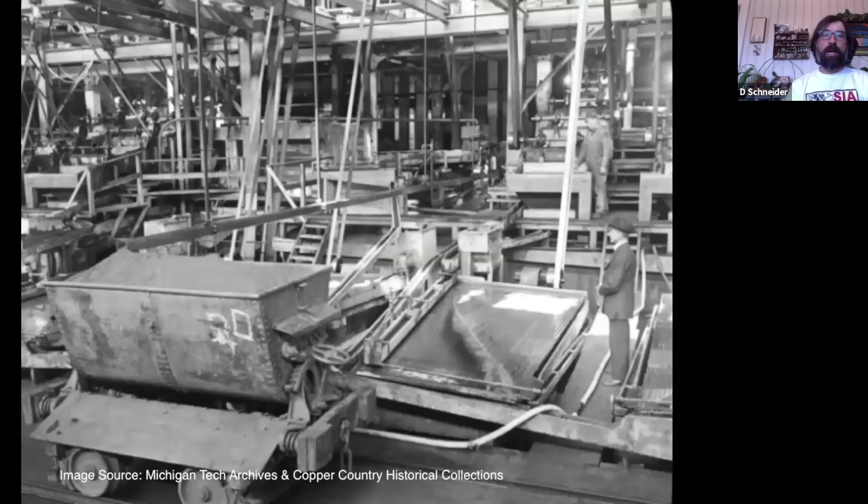Here we have a view inside the mill itself, showing the washing floor — the part of the mill where fine copper was separated from the pulverized ore. You can see a management figure, or possibly a visiting capitalist, inspecting a Wilfley table, a machine for separating very fine bits of copper from the pulverized rock. And there's a worker up in the corner tending one of the machines. This is a very crowded workspace — a lot of girders, machinery, and power transmittal equipment, including drive belts.